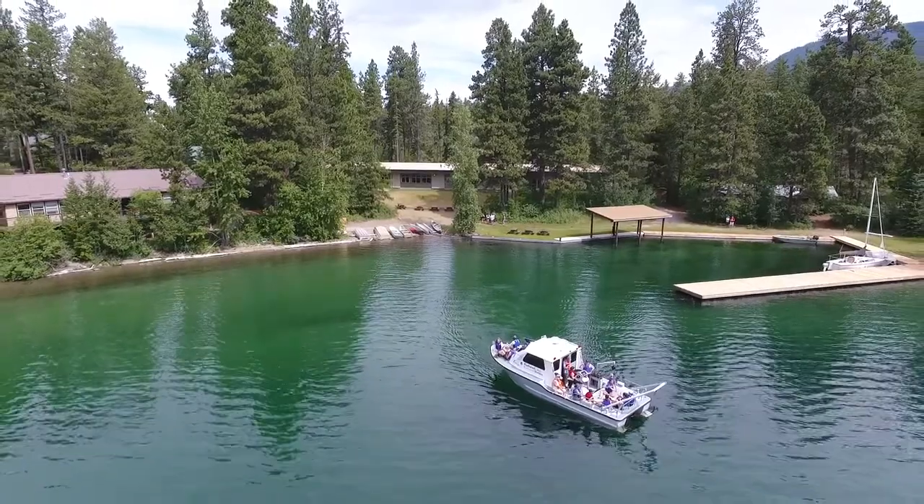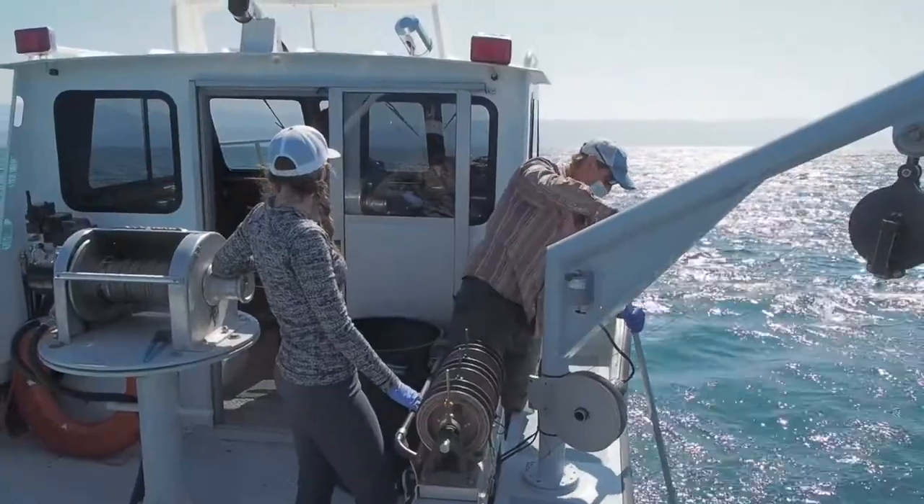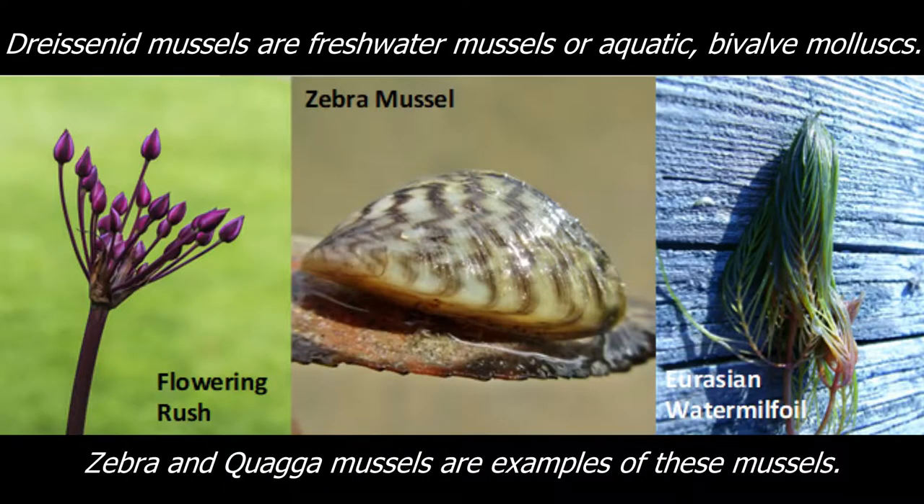Early detection — if we find them soon enough, it will give us a lot more time to do something about it. Here at the Flathead Lake Biological Station, we monitor Flathead Lake for dreissenid mussels and other aquatic invasive species. Here's how it works.